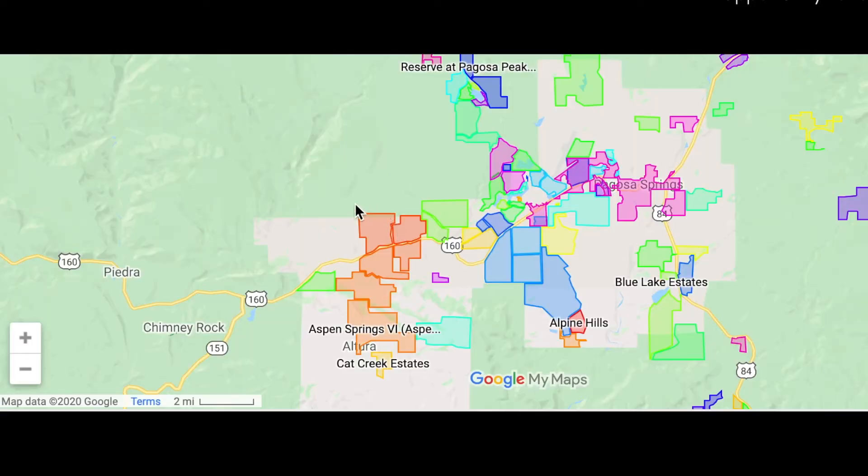Let's get right into it. First, I want to start off on the outskirts of Pagosa Springs, and we'll start off to the west in one of the bigger areas, which is called Aspen Springs. Aspen Springs is made up of six particular smaller areas, and is outside of town west of Pagosa Springs on 160. Portions of Aspen Springs lie on the north side of 160, as well as on the south side, with the majority of the homes and lots and residences being on the south side of 160.